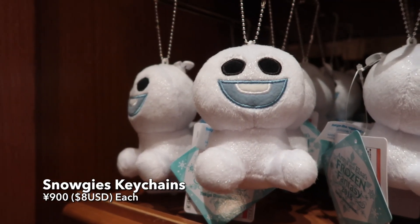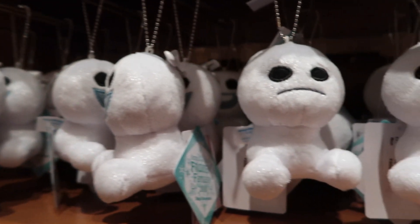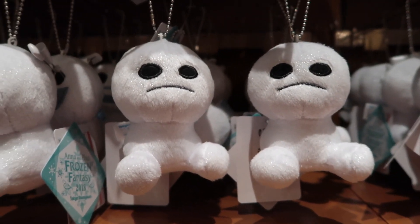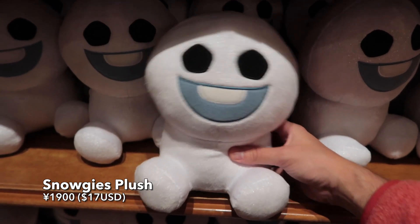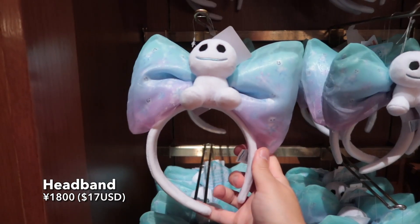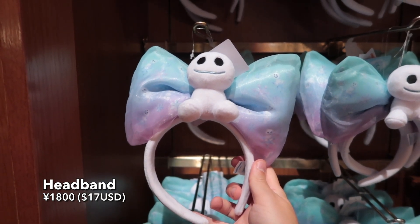Snoggy keychains, and they have different expressions on their faces. And this is me most days. Snoggy plush. I love the colors on this headband — nice, cool colors, and the snoggy on the top there.